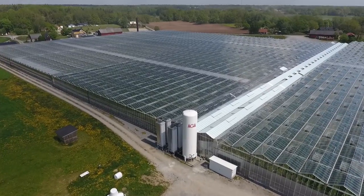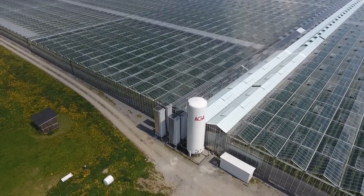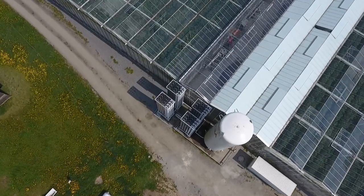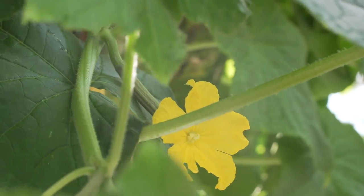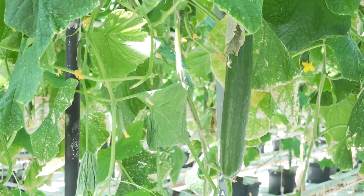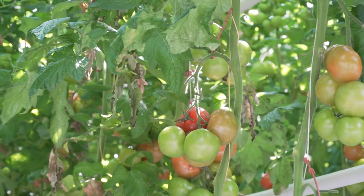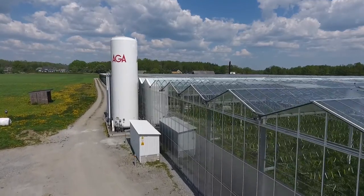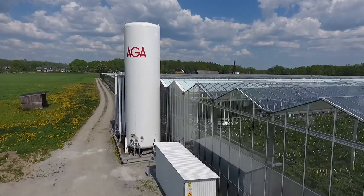Arga is driving growth in the agricultural sector by adding carbon dioxide to increase production capacity and guarantee large, attractive flowers and vegetables such as cucumbers, tomatoes, and lettuce. Using carbon dioxide fertilization increases yield by up to 30 percent.